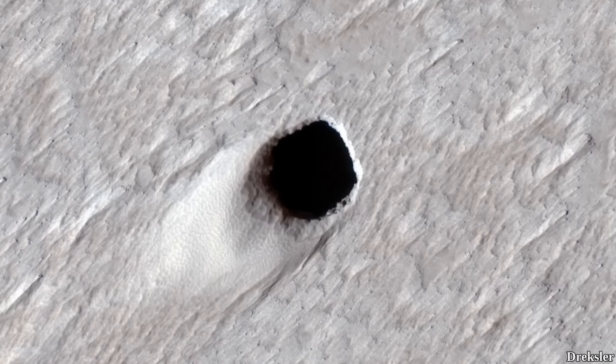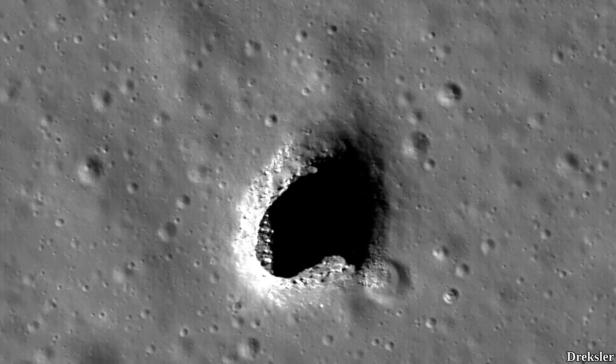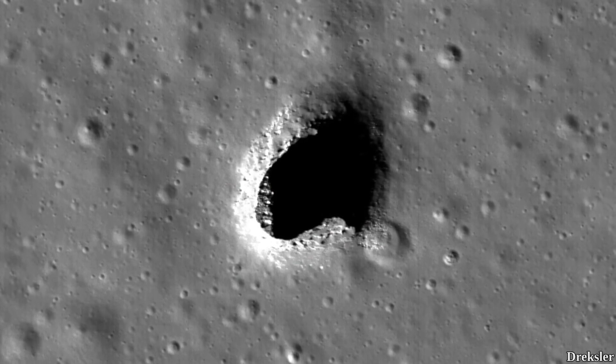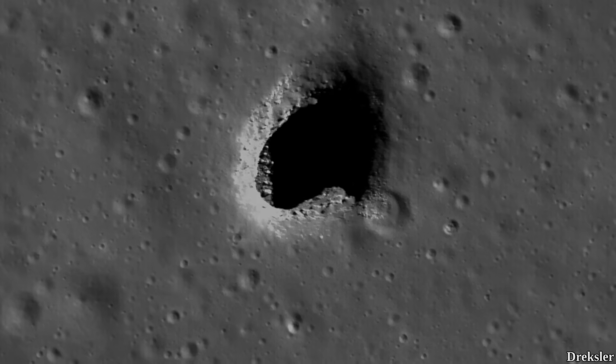On Mars, potential lava tube cave entrances were found. Potential lava tube cave entrances were also found on the Moon. These types of caves form due to volcanic activity, and there are plenty of them on Earth as well.